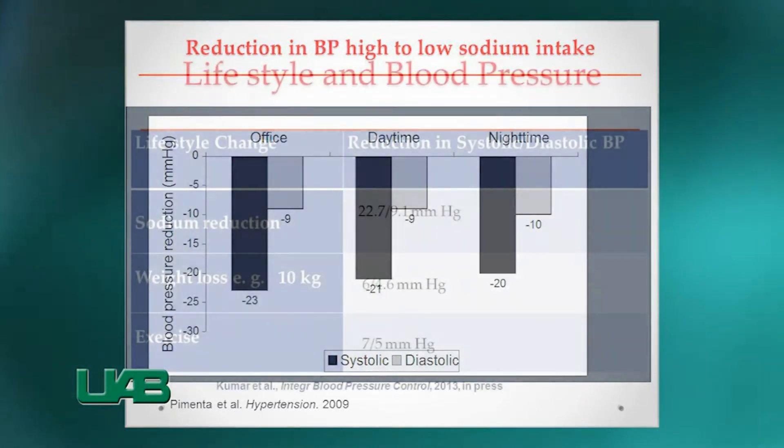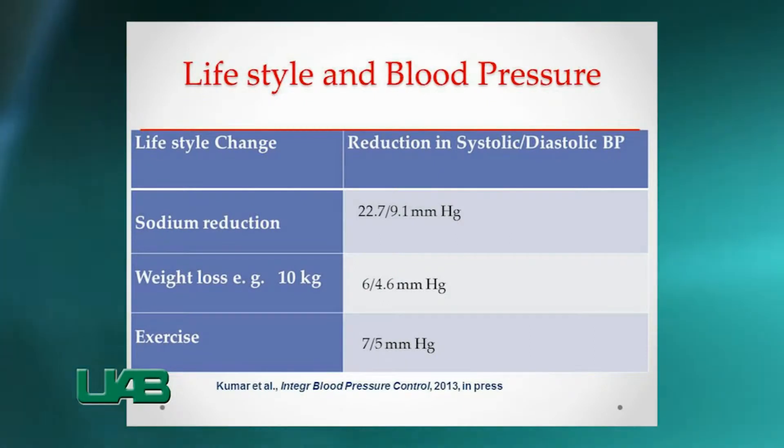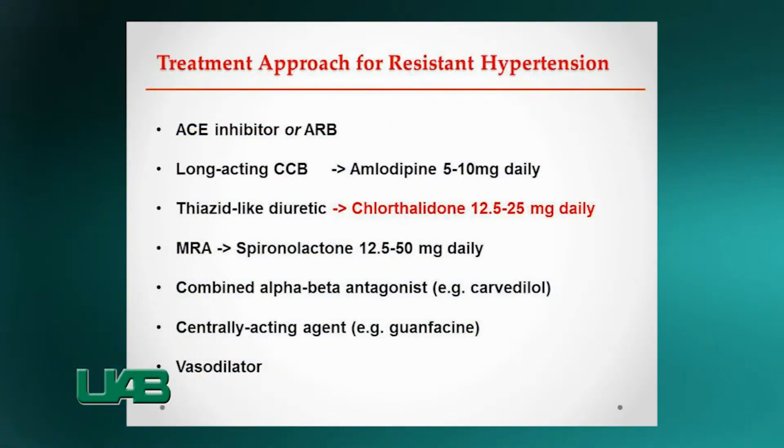a high-fiber, low-fat diet, and who are physically active can reduce blood pressure by at least 20 to 30 points. Regarding drug treatment, a combination therapy of different antihypertensive classes is recommended.